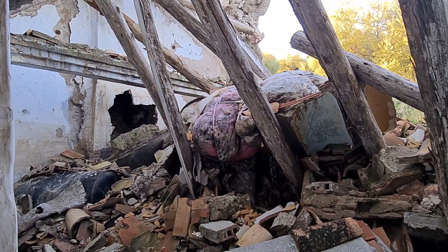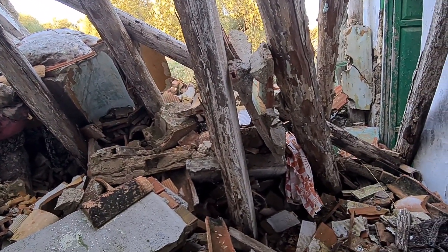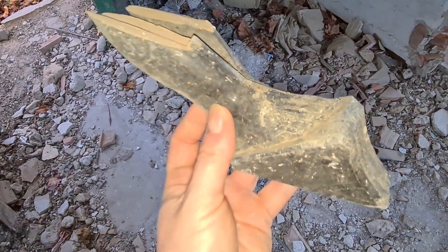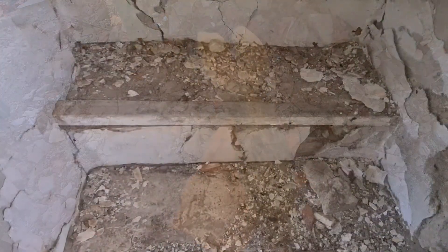Here is the demolished zone — mattresses, some old sofas. We found no appliances at all. This is super curious: this is the bottom part of a Christ figure, the feet. We didn't find the rest of it.